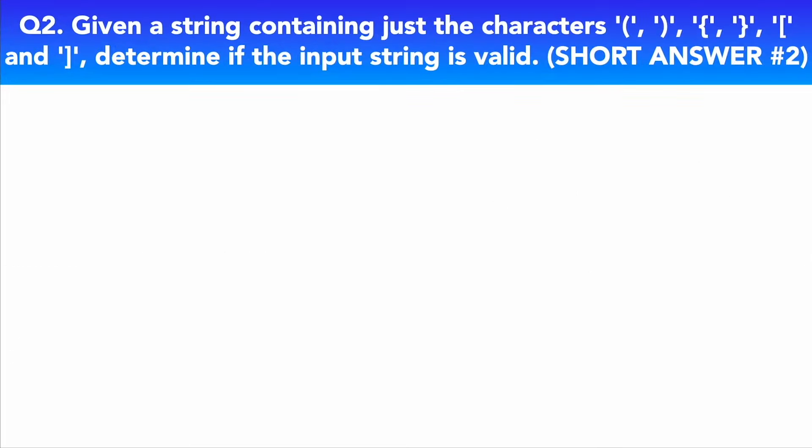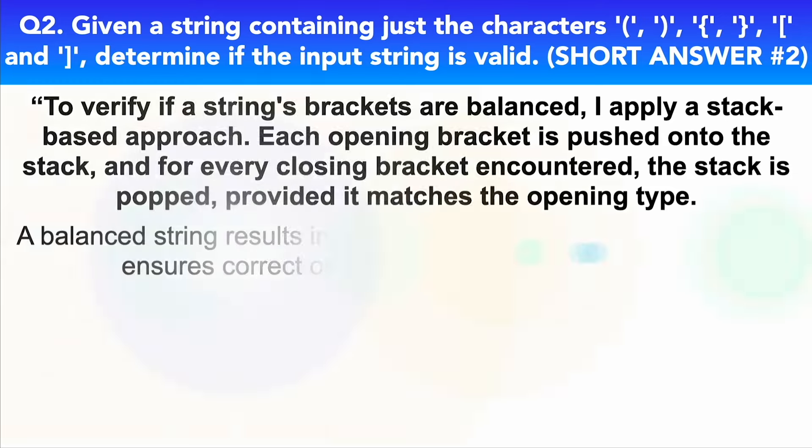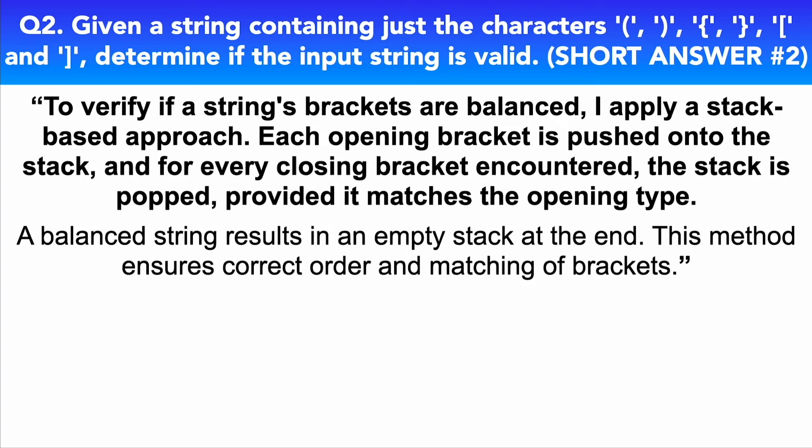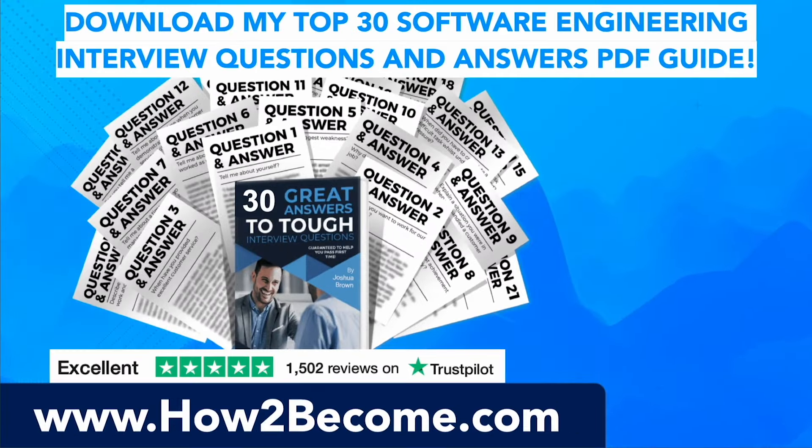Now let's take a look at my short answer to this interview question. To verify if a string's brackets are balanced, I apply a stack-based approach. Each opening bracket is pushed onto the stack, and for every closing bracket encountered, the stack is popped, providing it matches the opening type. A balanced string results in an empty stack at the end. This method ensures correct order and matching of brackets.